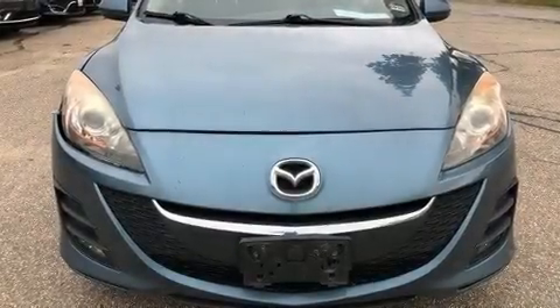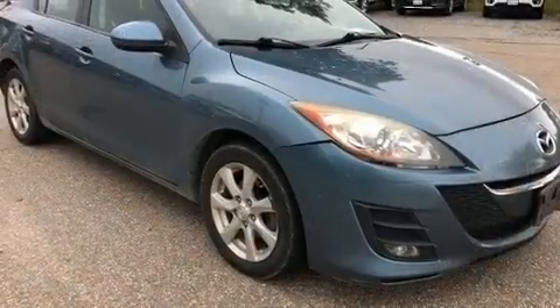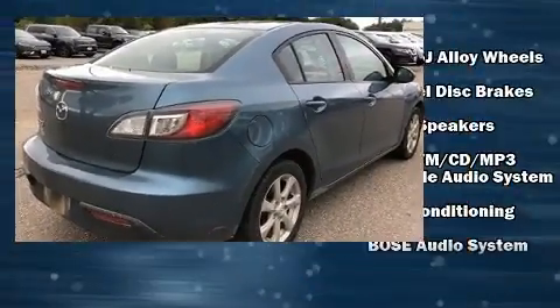Experience driving perfection in the 2010 Mazda Mazda 3. This four-door, five-passenger sedan provides exceptional value. Smooth gear shifts are achieved thanks to the efficient four-cylinder engine.